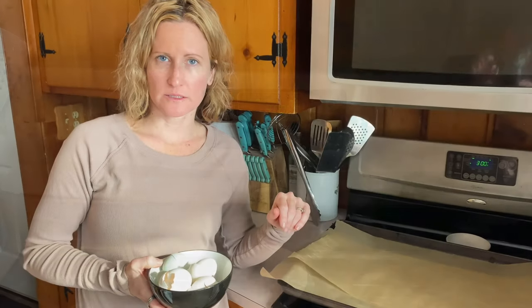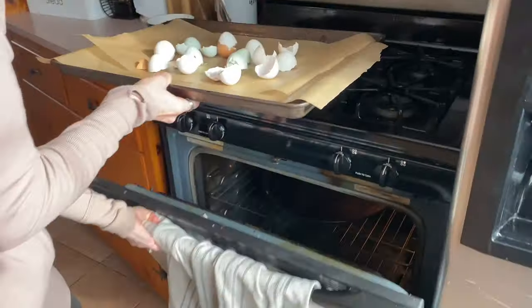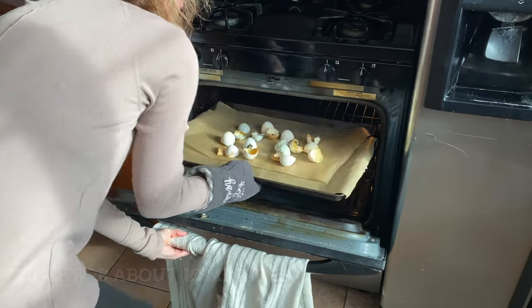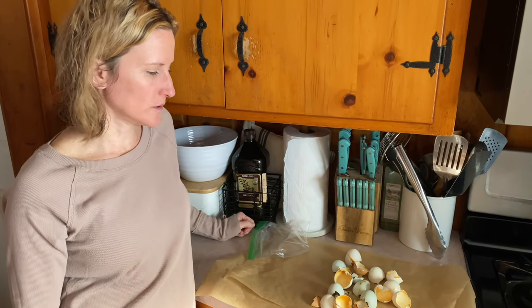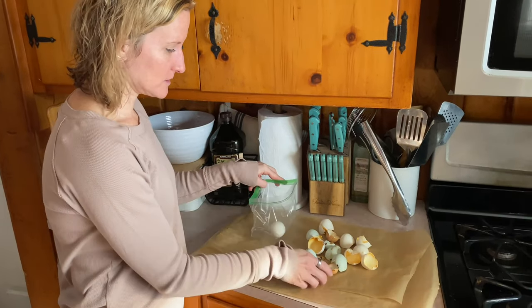A really great thing for chickens is eggshells — we always save ours in a bowl. You throw them on a pan and bake them at 300 degrees for 5 to 10 minutes. The reason you do that is to make sure to kill any bacteria that could harm the chickens. Once they're cooked, let them cool for about 3 to 5 minutes, then throw them in a Ziploc bag.